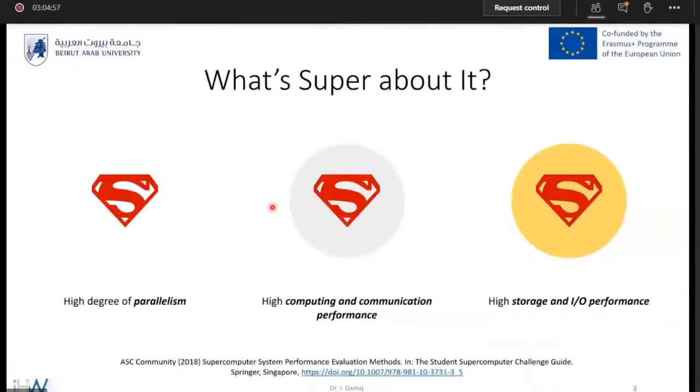If we focus on supercomputers, the first question is: what's super about them? This can be summarized in three main indicators. First, the high degree of parallelism — computations can be carried out in parallel. Second, the availability of high computing and communication performance: the internal organization of a supercomputer communicates very well and at very high speeds. Third, such computers are supported by high storage and I/O performance, interacting and storing information at very high speeds.